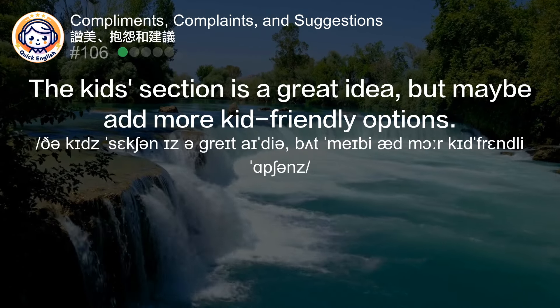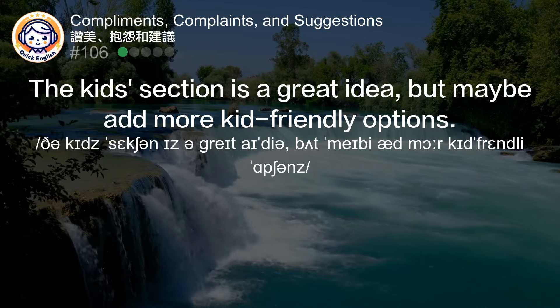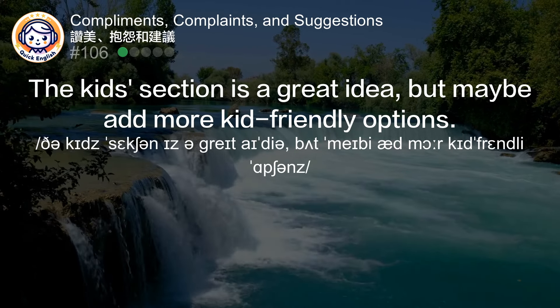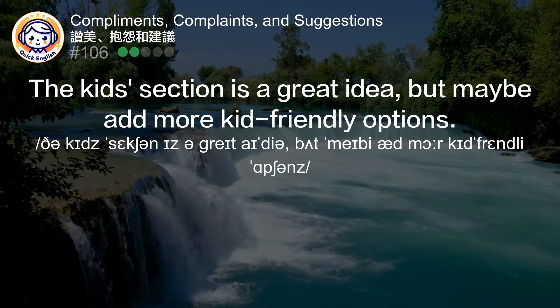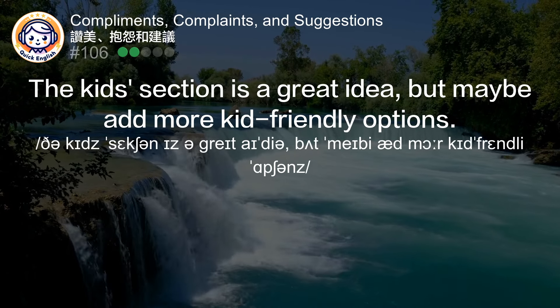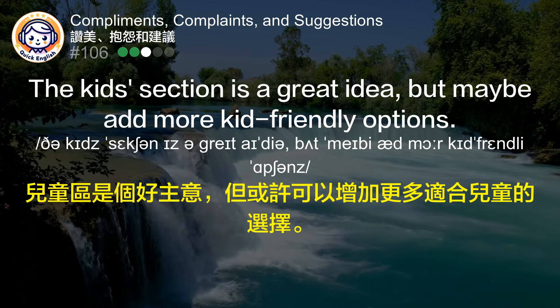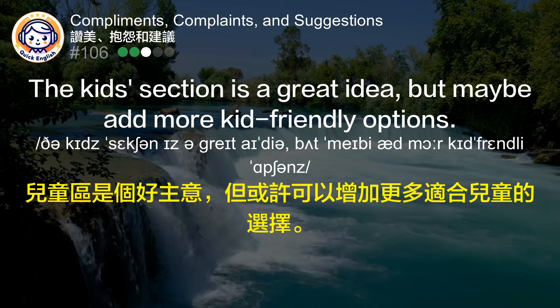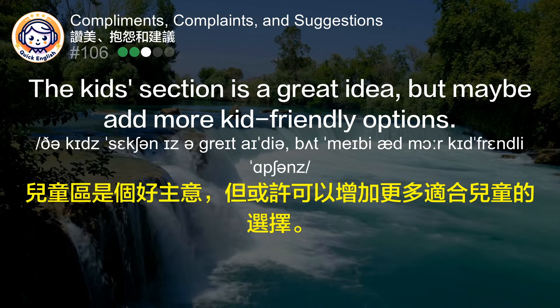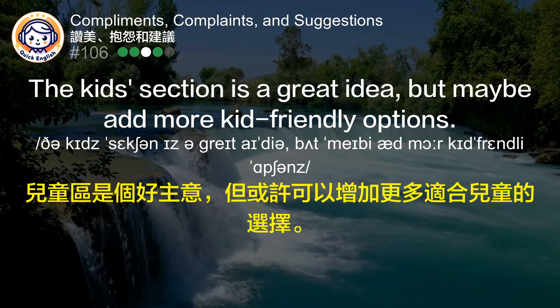The kids section is a great idea, but maybe add more kid-friendly options. 儿童区是个好主意，但或许可以增加更多适合儿童的选择。